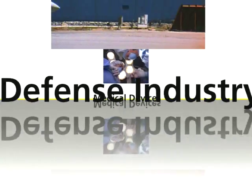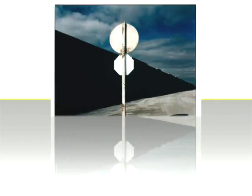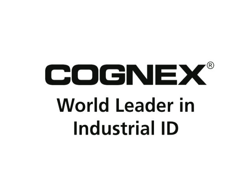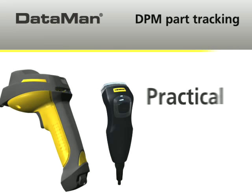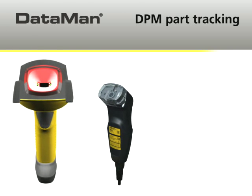Manufacturers of all kinds are turning to direct part mark identification. But for many organizations, DPM has been difficult to implement because of readability problems. Not anymore. Cognex, the world leader in machine vision and industrial identification, has made DPM part tracking for even the most difficult applications fast, reliable, and practical with its DataMan 7500 handheld readers.